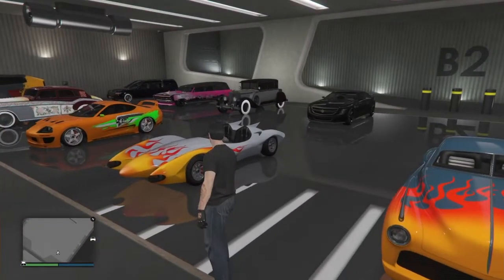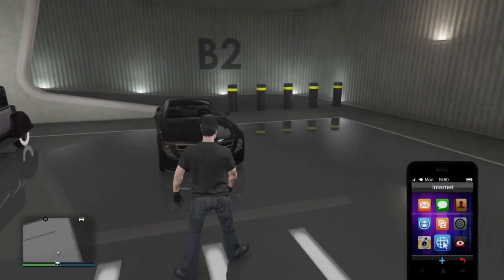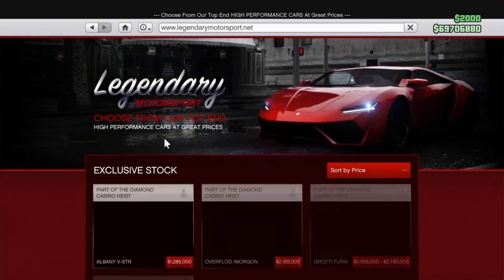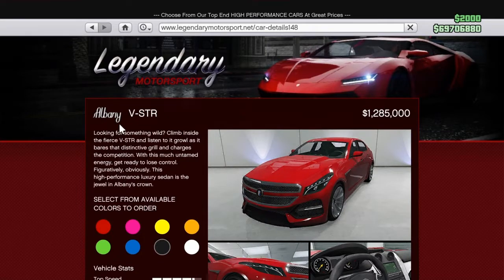Hey guys, it's me Chowdraking and welcome back to another GTA Online video. It's Thursday again and we have a new vehicle released into the game today, which is the Albani V-STR.